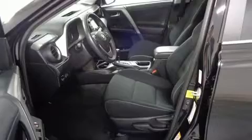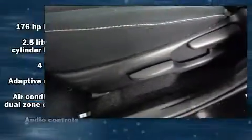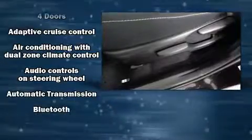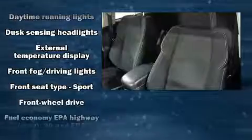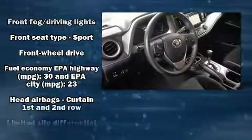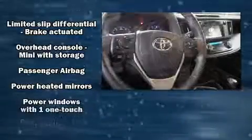Rear wipers and the power moonroof open up the cabin to the natural environment. You and your passengers will enjoy the stereo system, which includes a CD player with MP3 capability and six speakers, enhancing the audio experience throughout the interior.